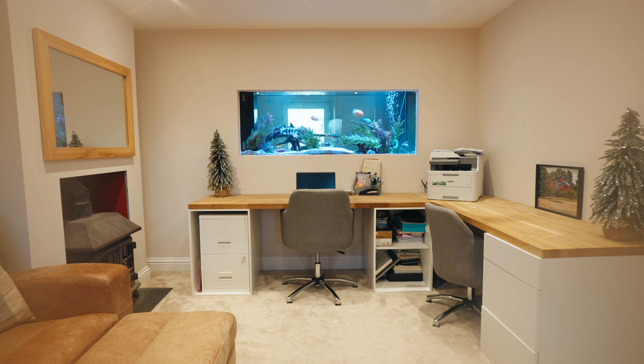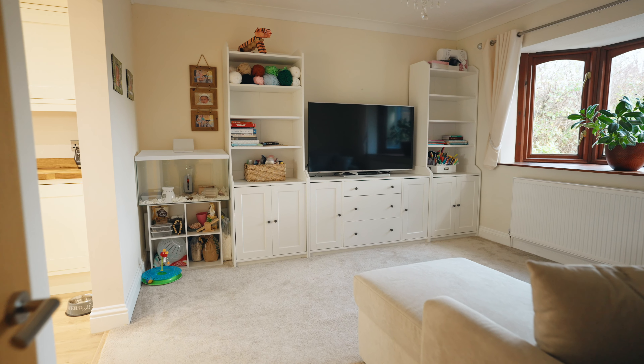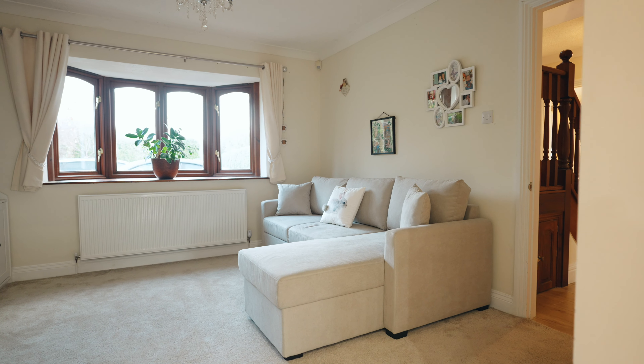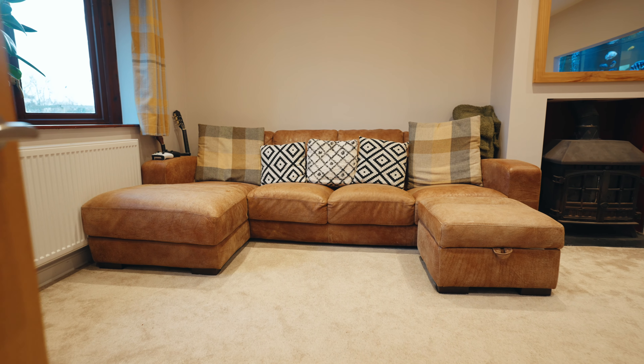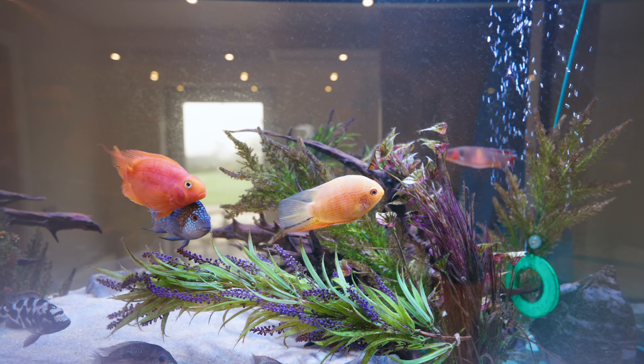Positioned looking out to the front of the property, the two reception rooms are currently laid out as a snug/office and a sitting room. Both spaces are highly flexible and could suit a variety of uses. The snug/office could easily provide a fifth ground floor bedroom if needed. The sitting room has an archway that leads back into the kitchen.